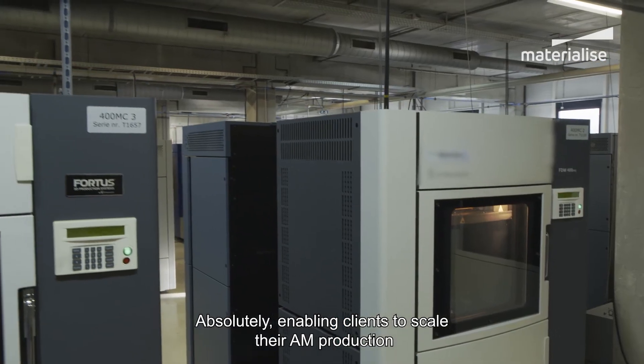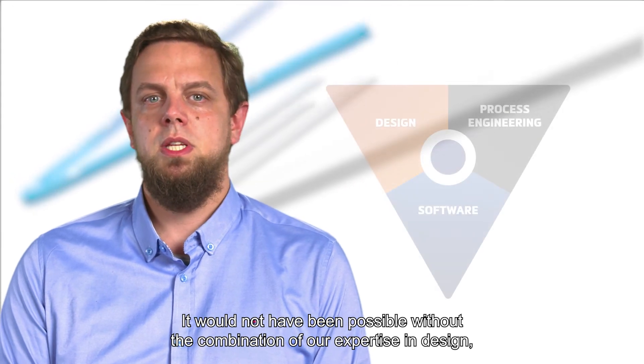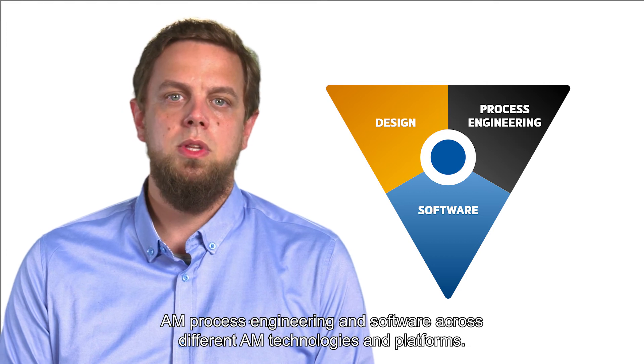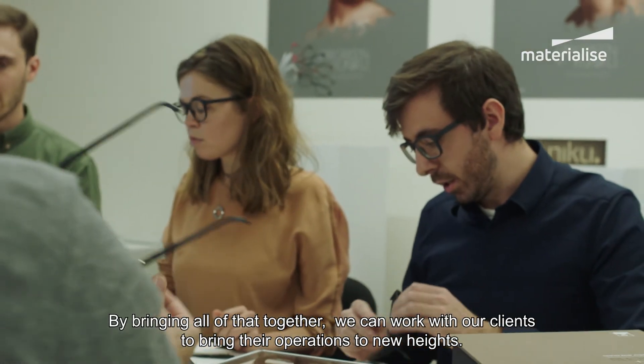Enabling clients to scale their AM production is dependent on finding the solution that best fits their needs. The FITS case is a fine example. It would not have been possible without the combination of our expertise in design, AM process engineering, and software across different AM technologies and platforms. By bringing all of that together, we can work with our clients to bring their operations to new heights.